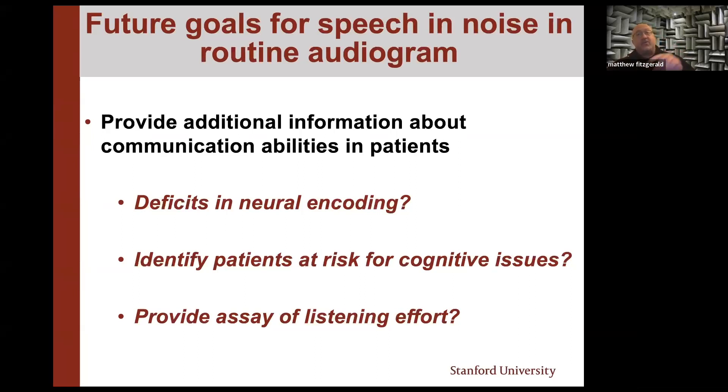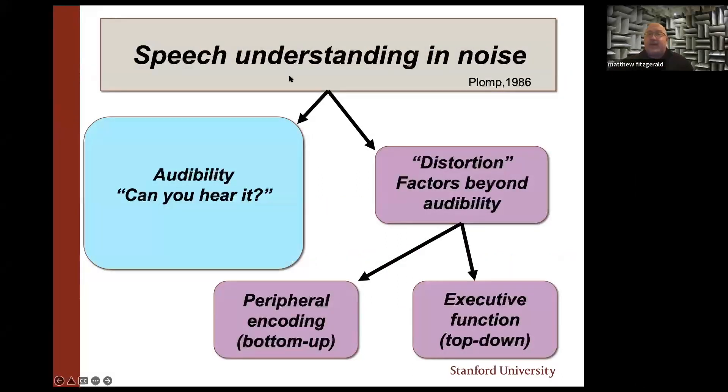The reason speech-and-noise measures can do these things is because of what it takes to function in noise. The classic framework is: first, you've got to hear it — if you can't hear the thing, nothing else matters. For testing in quiet, this is probably 90% of the game. But when testing in noise, audibility is only about 50% of the game. The other 50% is what Plomp called 'distortion' — factors beyond audibility — which can refer to peripheral encoding issues (bottom-up) or executive function issues (top-down). Different speech-and-noise tests can be particularly sensitive to top-down or bottom-up issues.